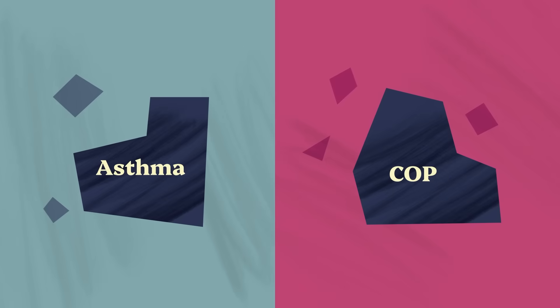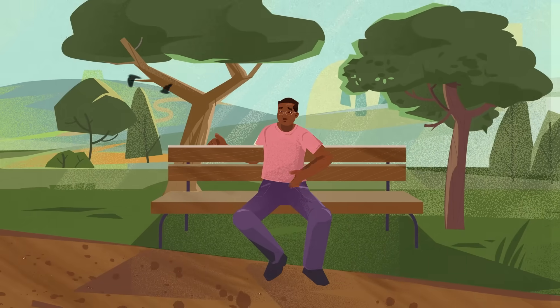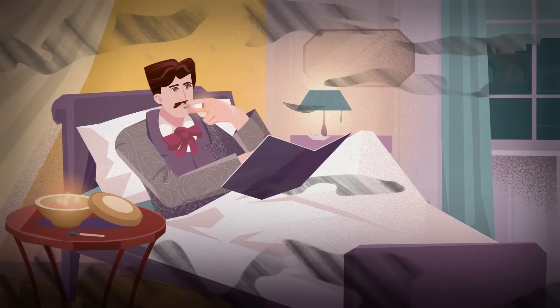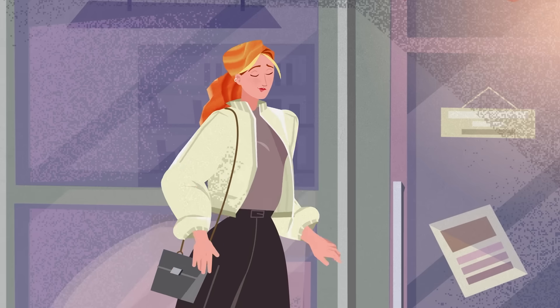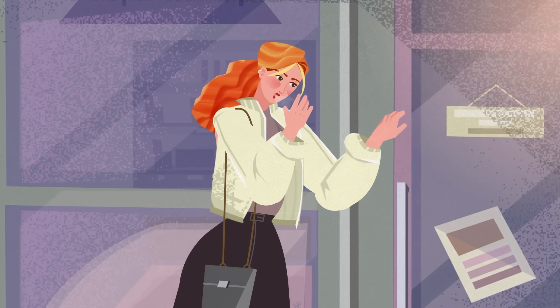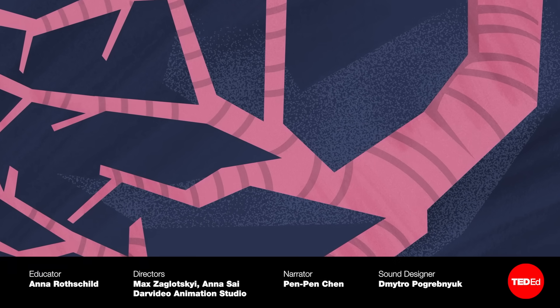Asthma and COPD each affect hundreds of millions of people worldwide each year. But thanks to inhalers, what once kept Proust confined to a cork-lined room can now be treated in a few short puffs. More than 300 million people around the world suffer from asthma, and around 250,000 people die from it each year. Watch this video to learn more about why people develop this disease, and what makes it so dangerous.